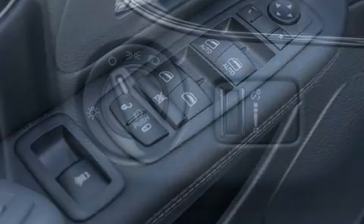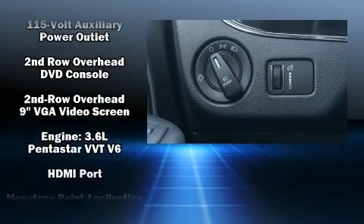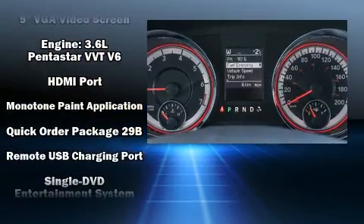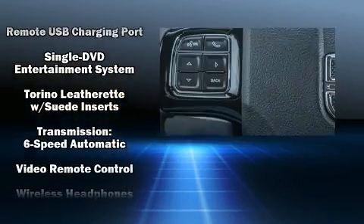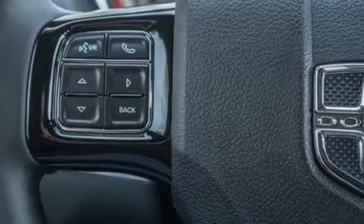Dodge also prioritized safety and security with features such as dual front impact airbags with occupant sensing airbag, brake assist, a security system, and four-wheel disc brakes with ABS.